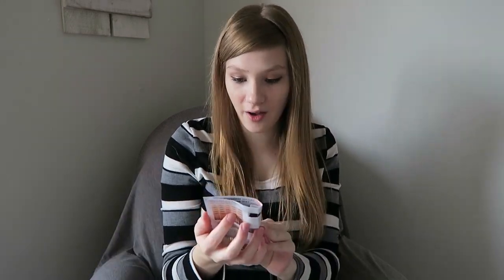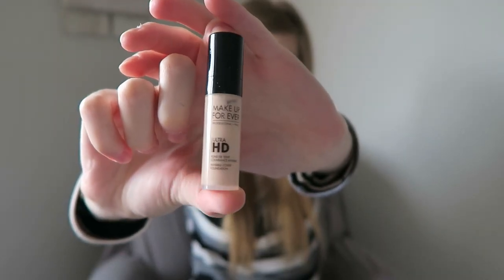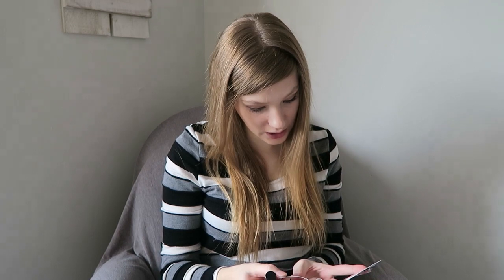The first thing is Makeup Forever Ultra HD Foundation, so that's pretty cool. It has a foundation sample in here — hopefully it will match my skin tone and it has a little pump, which is nice. It is in the shade R230 and it shows you all of the shades on the back, so that's pretty cool.